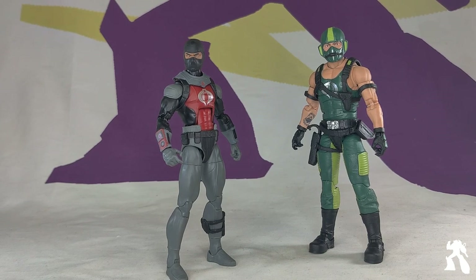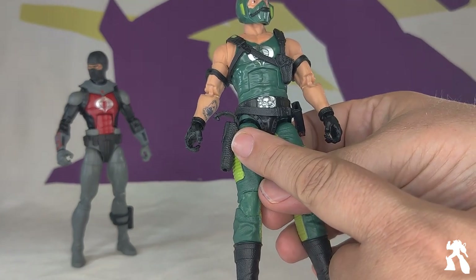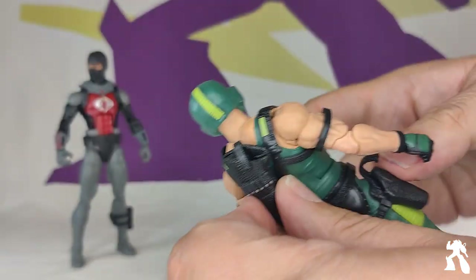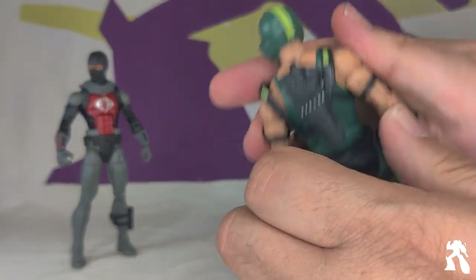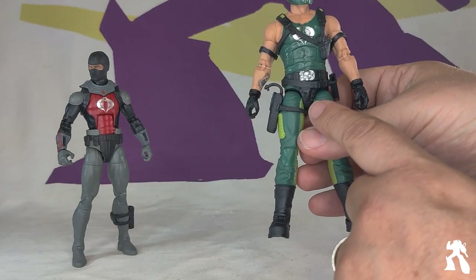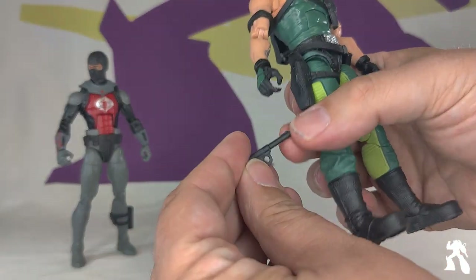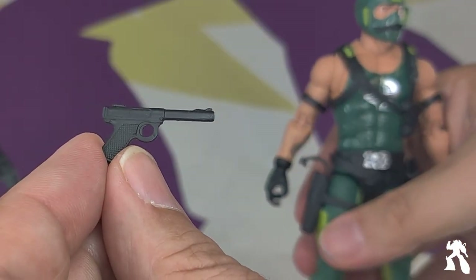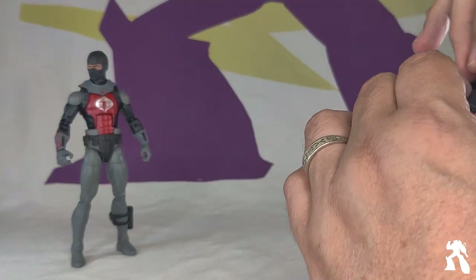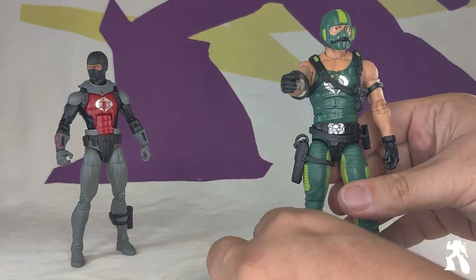Typical G.I. Joe Classified fashion, they also come with a bunch of accessories. Copperhead has a gun holster on his leg, two arm pieces, a bandolier, a detachable backpack or gun holster, and a detachable belt with a nice sheath. He comes with what I would call a Luger — a little longer, looks like a James Bond Luger — that he can hold and fit in his holster, easy peasy.